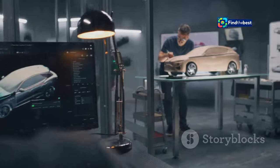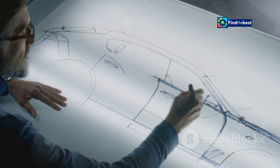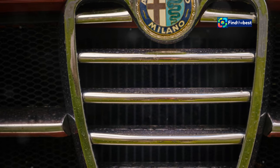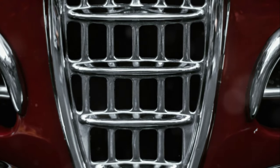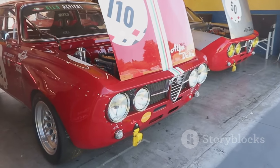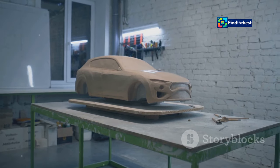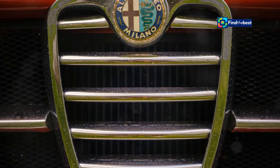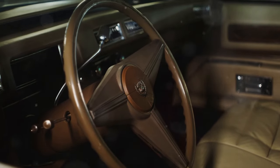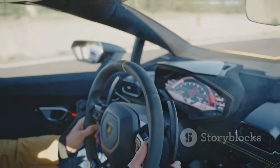Crafted at the prestigious Centro Stile Alfa Romeo, the Junior is a testament to the brand's design language. It's a car that turns heads with its bold lines, aggressive stance, and iconic front grille. The Junior is unmistakably an Alfa Romeo, carrying forward the brand's legacy of creating automotive sculptures. This is not just a pretty face though — the Alfa Romeo Junior is designed to excite the senses and deliver an unparalleled driving experience.